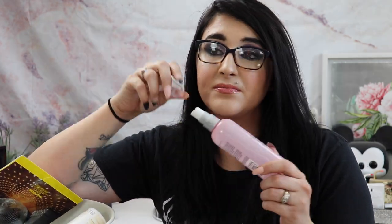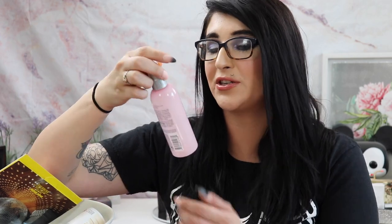The Dry Bar Prep Rally Prime and Prep Detangler — I've been trying to use this up for over a year and it's finally empty. It's a heat protectant and detangler in one. I don't normally blow dry my hair, so I didn't use it as a heat protectant much. The detangler works well — I'm not the biggest fan of the scent, but I'd probably repurchase just because it's really hard to find detanglers for grown-ups.